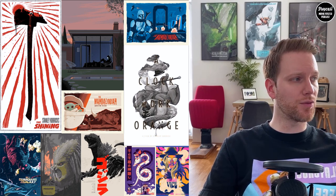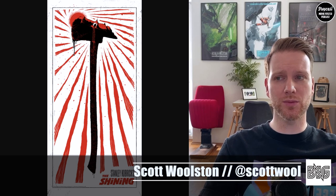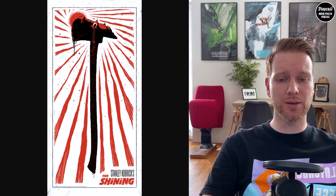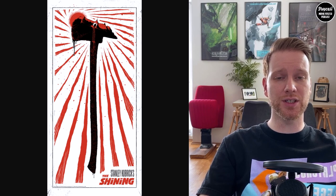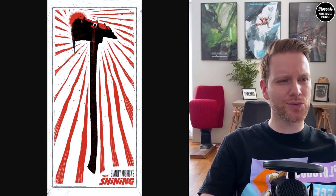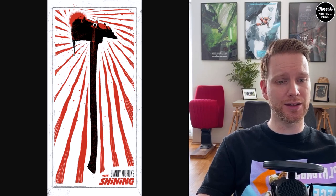We start with The Shining, a screen print by Scott Wolston released by Bottleneck Gallery. They also did a variant in yellow — a hand-numbered edition of only 40 — and the red one has 100 available. The regular screen print is $45 and the variant edition is $55. It's a very cool addition with the hotel on top and the axe, which is very iconic for the movie.